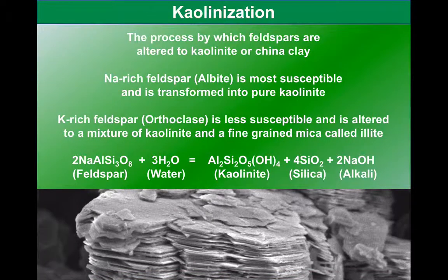This process is one that turns feldspar, particularly sodium-rich plagioclase, and turns it into kaolinite — China Clay. Orthoclase can also be turned into kaolinite. We also get other minerals that come off it as well. You can see from the equation that it's the addition of water to the feldspar that turns it into kaolinite.